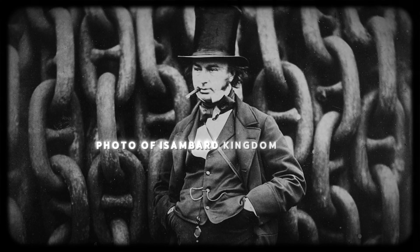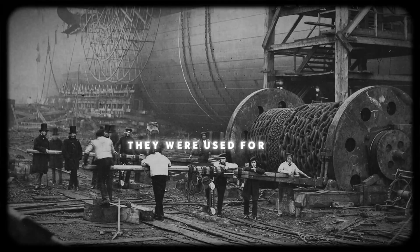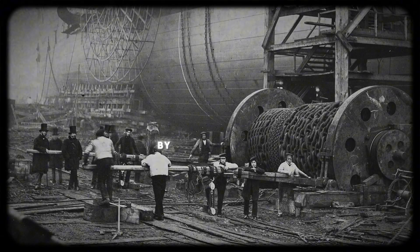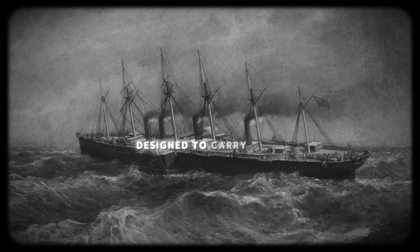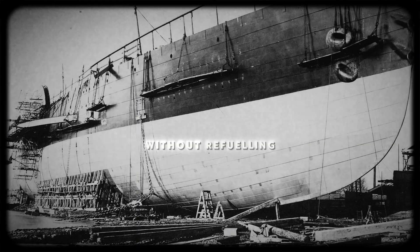This is the famous photo of Isambard Kingdom Brunel, and these are the original chains as seen in the photograph. They were used for the launch of SS Great Eastern, by far the largest ship ever built, designed to carry 4,000 passengers from England to Australia without refueling.